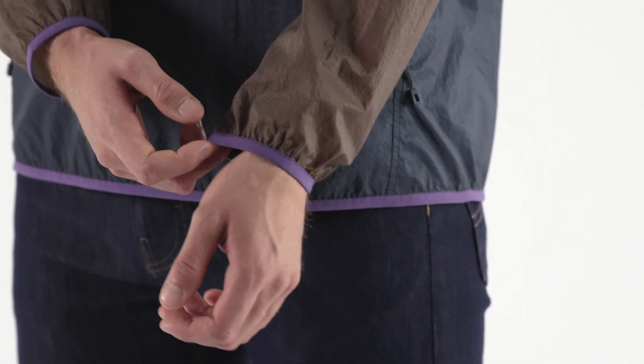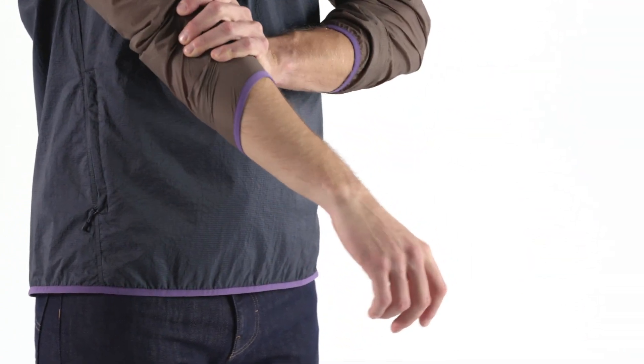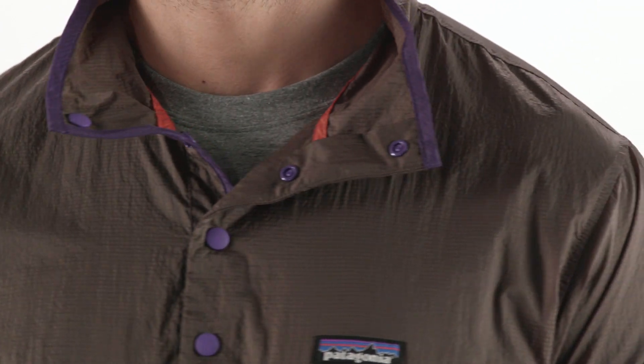Elastic cuffs seal the wrists when it's chilly and keep the sleeves right where you want them when your forearms are deep in the truck's engine. And it's machine washable on warm with a tumble dry on low.